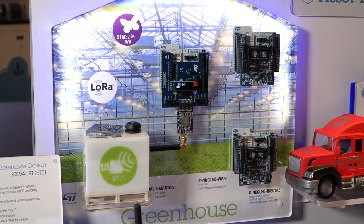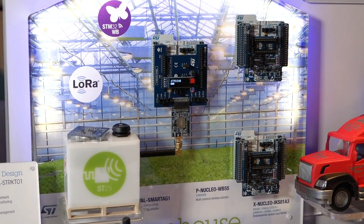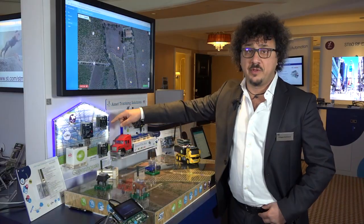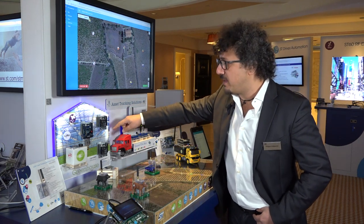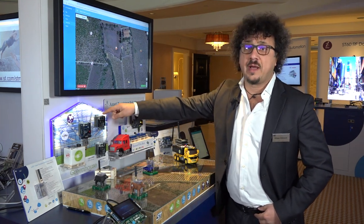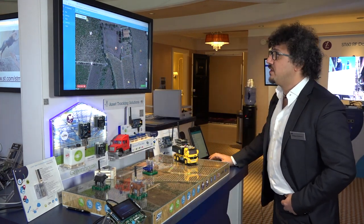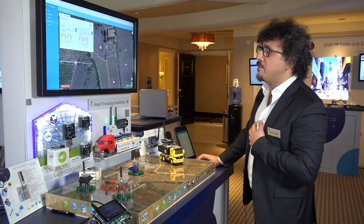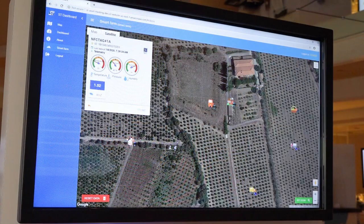The first use case is the greenhouse. I have a greenhouse node based on an STM32WB node that, thanks to Bluetooth Low Energy 5.0, sends information to a LoRa-BLE bridge, which sends the information to the cloud. As you can see on the dashboard, we can monitor temperature and humidity sensors from different BLE sensor nodes.